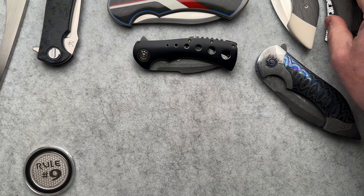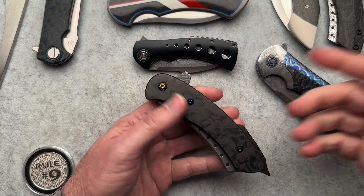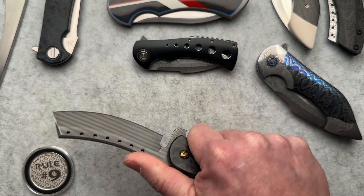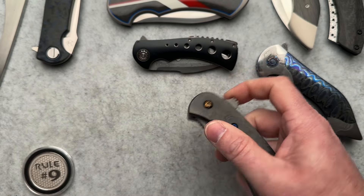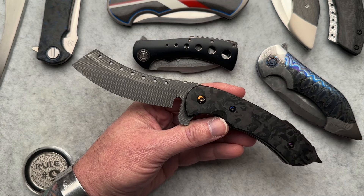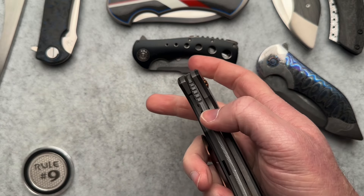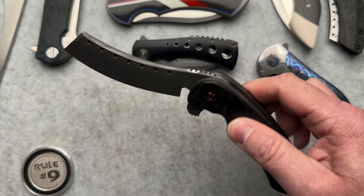I'm a big Hellraiser fan, so the next one is a mid-tech bacon Damascus Hellraiser that I got from a good friend. Kevin is a big Red Horse Knife Works collector and we've been friends for many years. He was moving some stuff, reached out and asked if I was interested. Carbon fiber scales, bacon Damascus flipper — as a Hellraiser fan and collector, how could I say no?